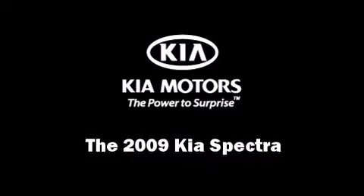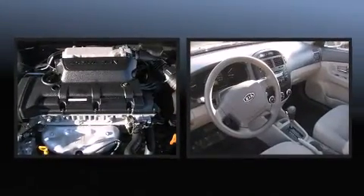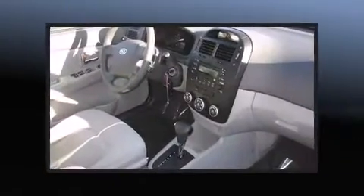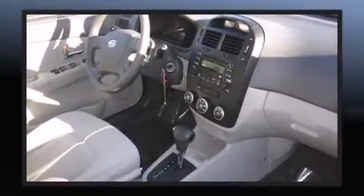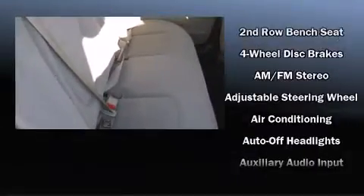Climb inside the 2009 Kia Spectra. With fewer than 45,000 miles on the odometer, this four-door sedan prioritizes comfort, safety, and convenience. Smooth gear shifts are achieved thanks to the efficient four-cylinder engine, providing a spirited yet composed ride and drive.